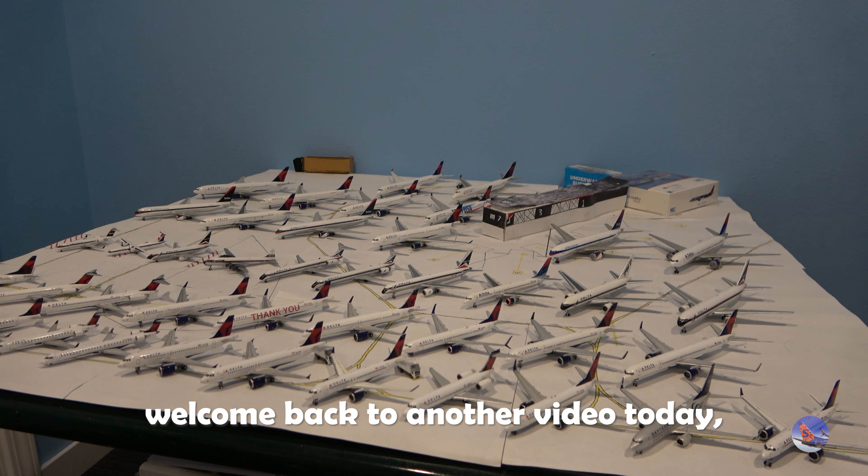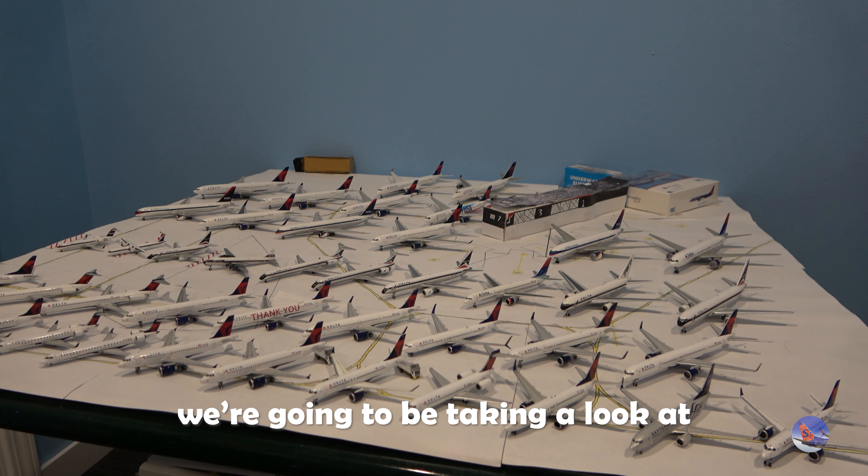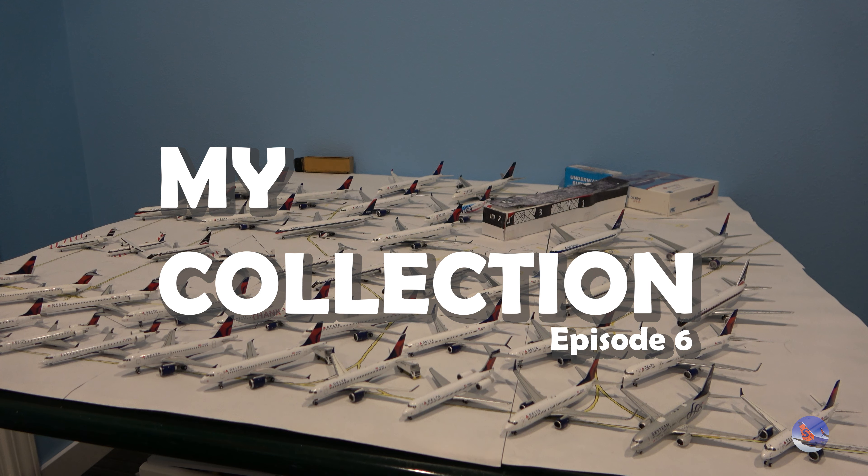What is up, everyone? Welcome back to another video. Today we're going to be taking a look at my collection — specifically my fleet of Delta Airlines aircraft.